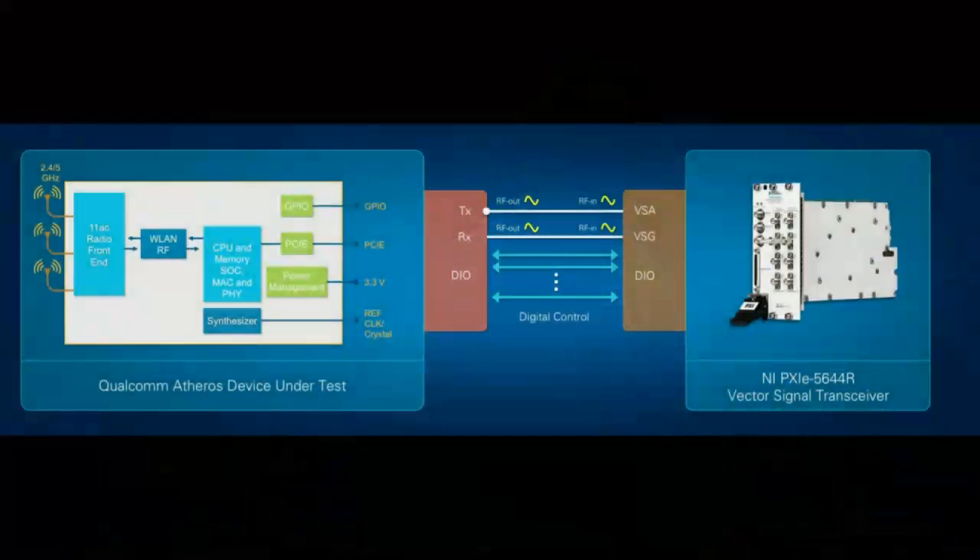We are using the new PXI vector signal transceiver because it has a built-in FPGA, which allows us to control the digital interface to our device simultaneously with the RF signal generator and analyzer within the instrument. This allows us to have dramatically improved characterization times and ultimately enables us to better understand the performance of our radios. So you're using the digital lines to control the device under test and doing measurements coordinated with the RF inputs and outputs.